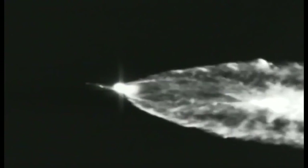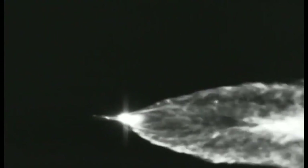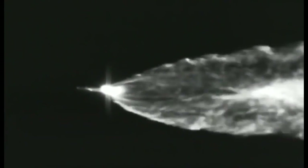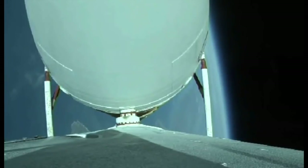The Delta IV rocket now weighs just one half of what it did at launch, burning propellant at a rate of almost 5,000 pounds per second. Two minutes, 55 seconds in. Vehicle body rates continue to look good. Now at three minutes, vehicle is now passing Mach 5.